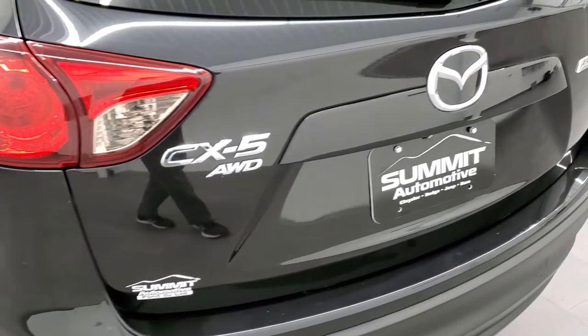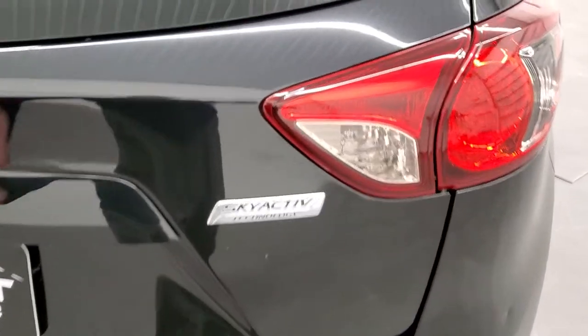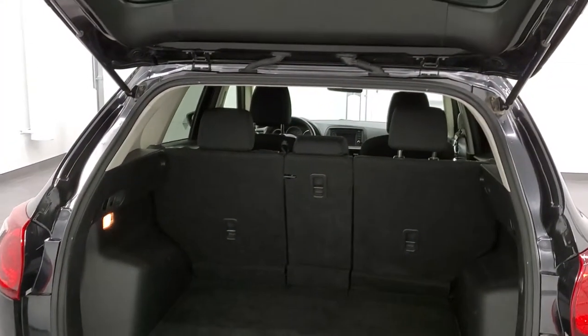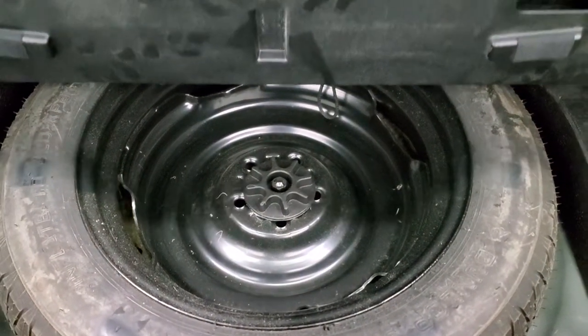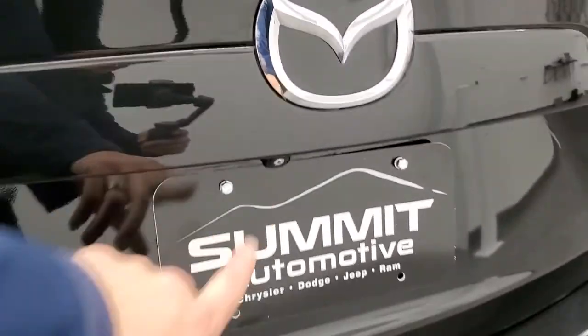Those back brakes look like they could be new too. The rear gate is in really nice condition — you can see the shocks are doing a nice job holding that rear gate up. The back storage area is very clean and this one does come with a spare tire. The seats fold down and go almost completely flat, and this one does have the backup camera.